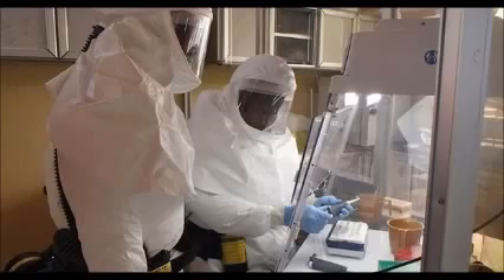Once operational, the labs will quadruple the number of tests that can be conducted every day and reduce waiting times for results from five days to 24 hours.